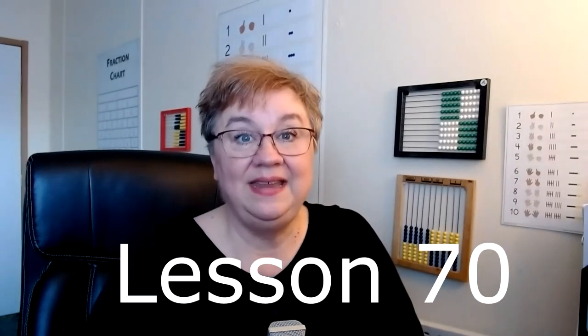Lesson 70, days in a year problem. I just have to point out — lesson 70, do you know what that means? We're halfway there! It makes me think of that song — oh, we're halfway there!